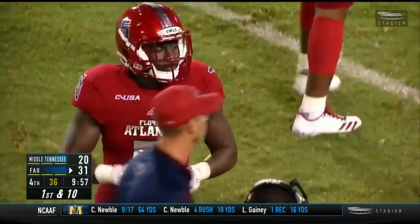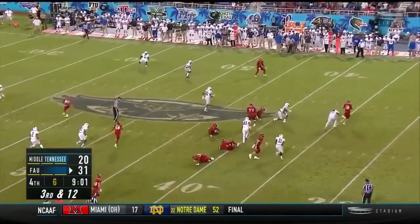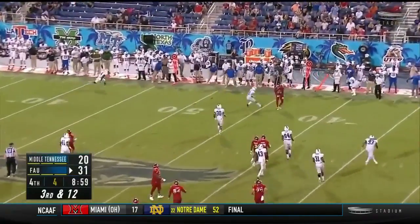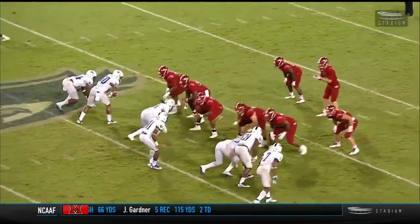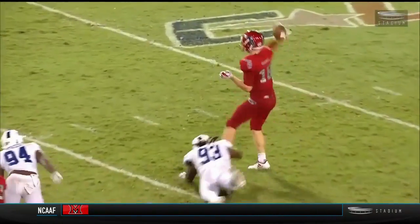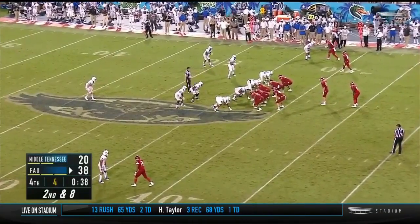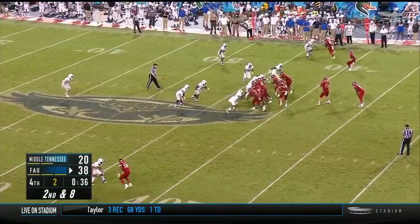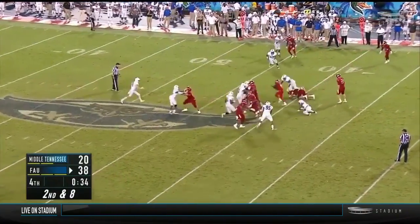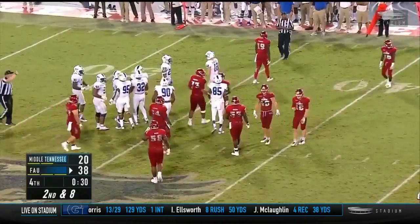Singletary gets run out of bounds, seven on the line of scrimmage right now. Driscoll scrambling for his life, throws on the run — incomplete. Great pressure here — they bring in four, and it's one of the defensive linemen. You also look at Jake Driscoll taking steps forward tonight with his passing and finding a lot of open tight ends. I think this is a great thing.